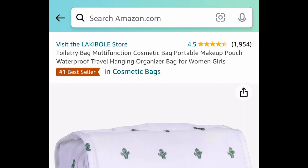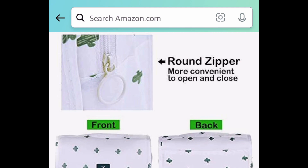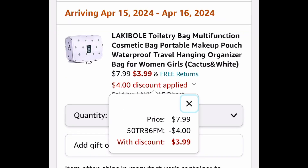Next one here, if you're traveling anywhere soon, be sure to snag this now. This is a toiletry bag or cosmetic bag — you can literally fit a lot in here. Regular price is like $10, it's price dropped down to $7.99, but with the code it'll be just $3.99.